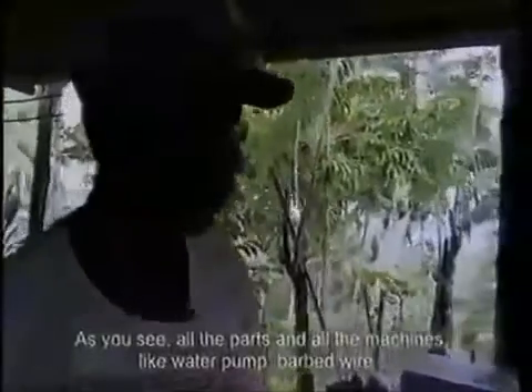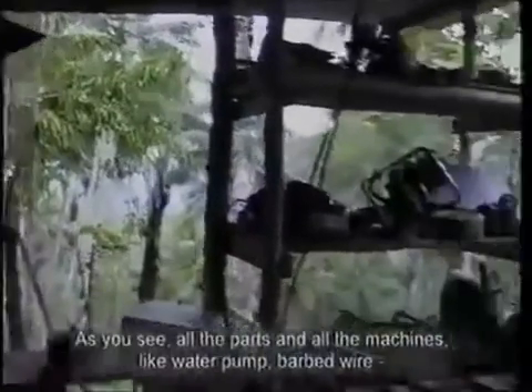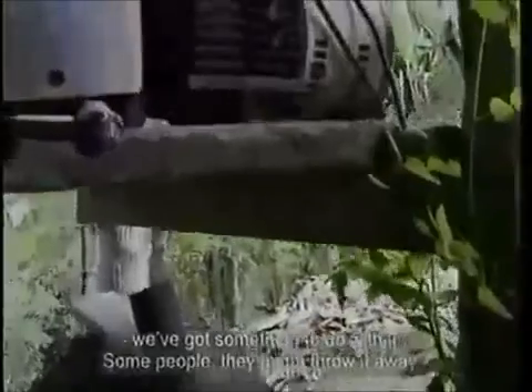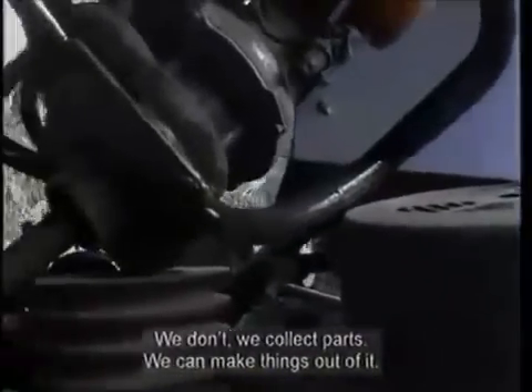As you see, all the parts and all the machines — like water pump, barbed wire — we've got something to do with it. Because some people, they might throw it away, we don't. We collect parts, we can make things out of it.